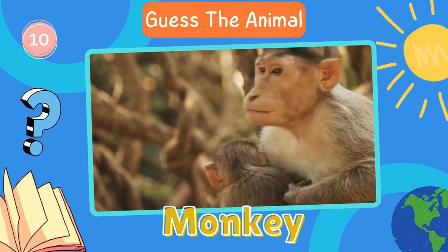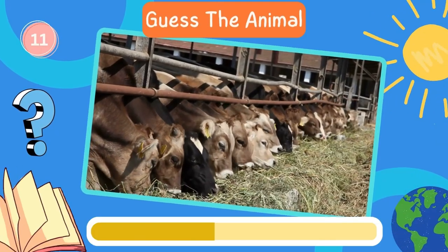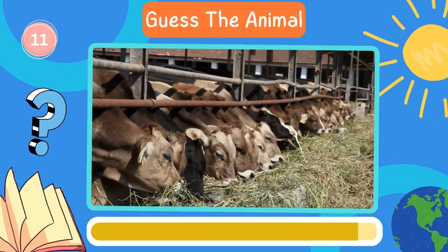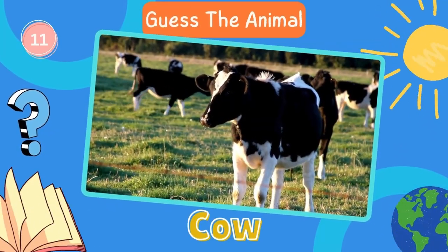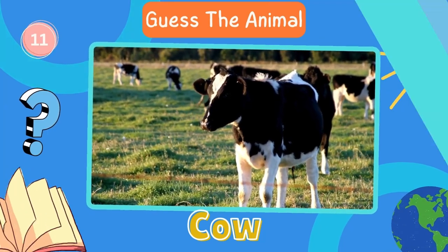Keep it up. Here's the next animal. Cow. Fantastic. Now try to guess this animal.